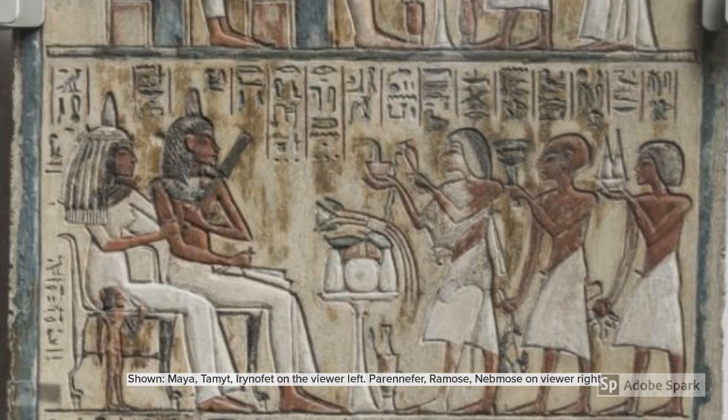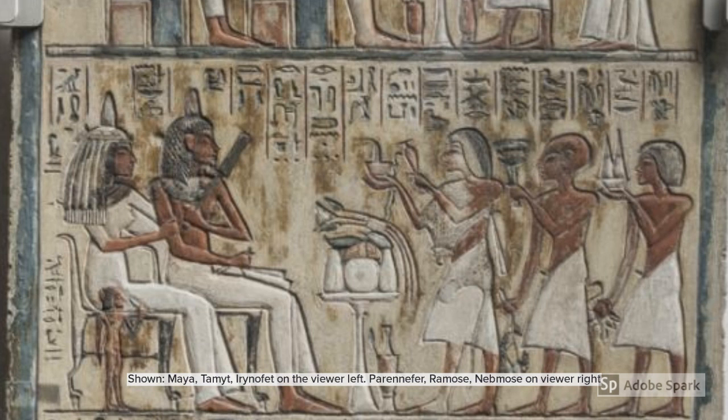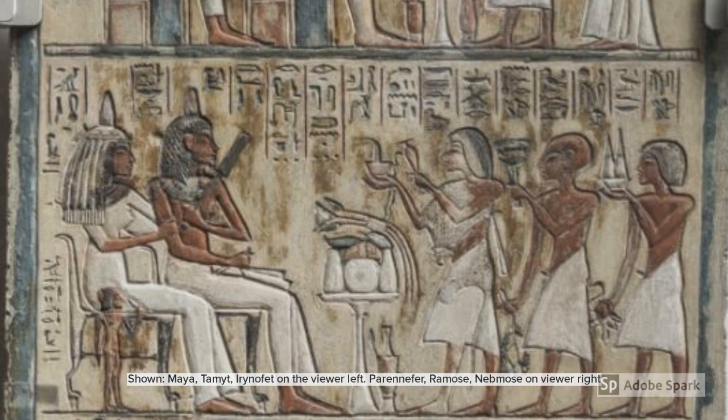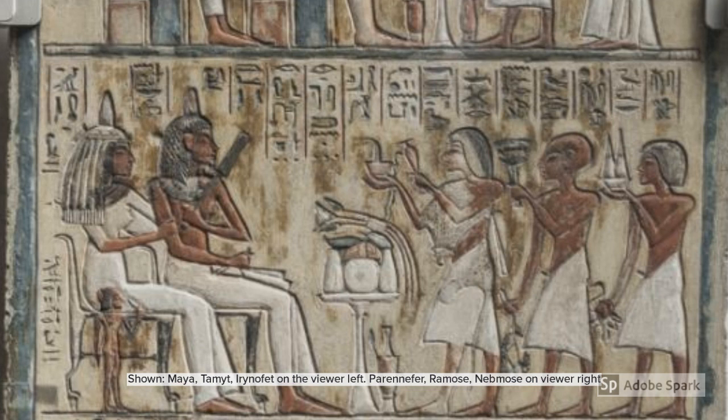'Lady of the House' means a woman who was in charge of a household, typically a wife. Art clearly showed people's status; in this case, the seated Tamiot takes a higher position than the boys, meaning she is either their mother, deceased, or both. The hieroglyphics name the three standing men as Maya's son Prenifer, his son Ramos, and his son Nembos. By the side of the seated people is a small child, probably Tamiot's daughter Irinofret.